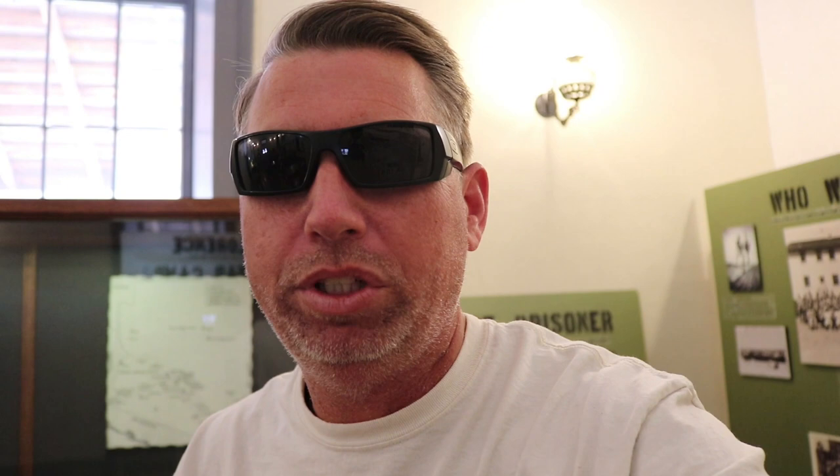The camp began construction on January 27, 1942, under direction of the U.S. Army, solely for housing Italian and then German prisoners captured in North Africa and Europe. At the time, England was becoming overcrowded with prisoners of war. The camp became Arizona's largest POW camp, with an overall total of 13,000 prisoners during its brief four-year history.